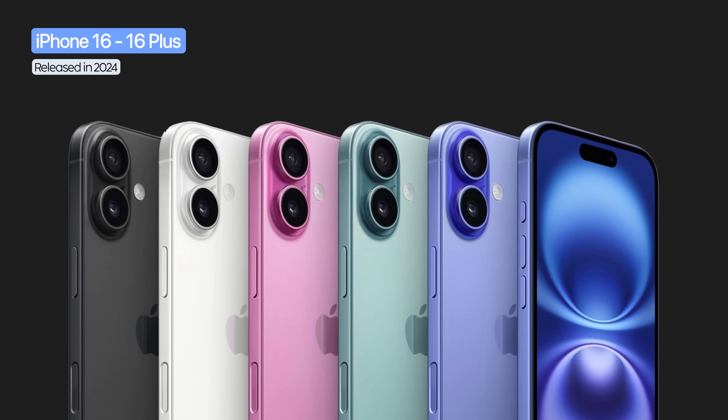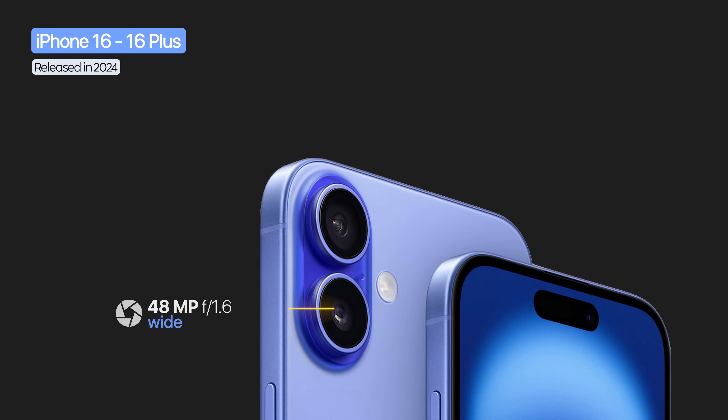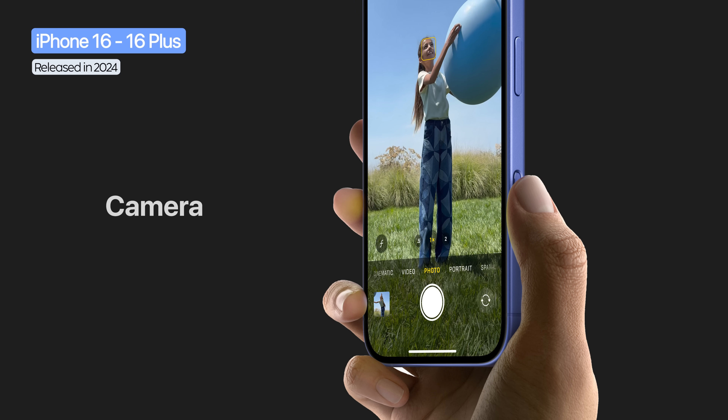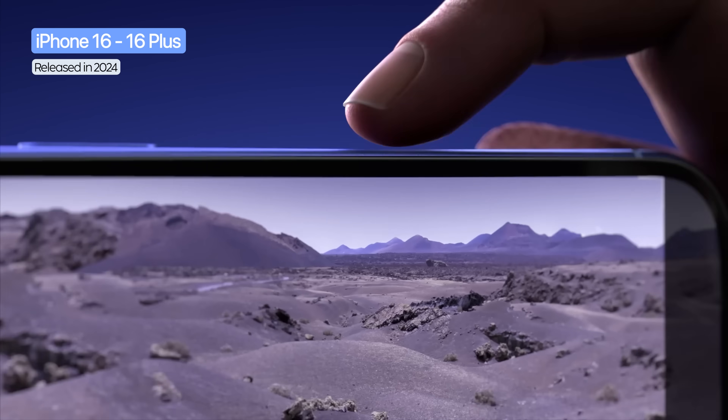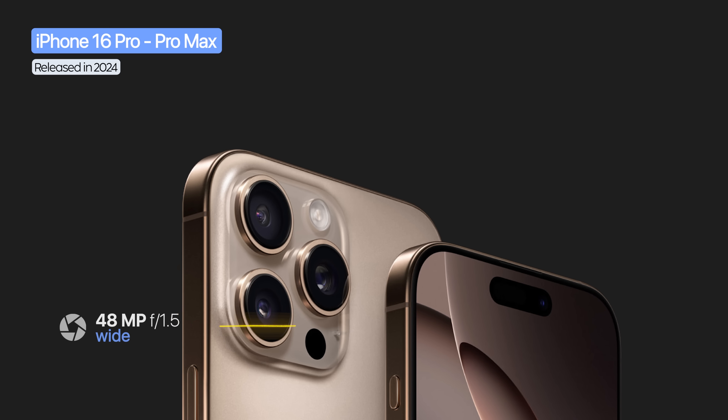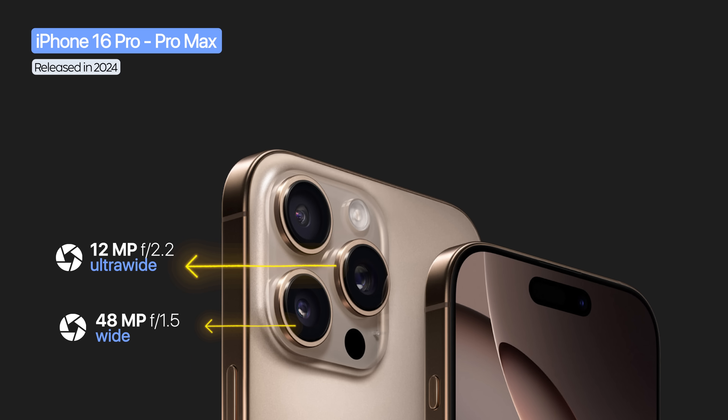The iPhone 16 and 16 Plus adopted a new vertical dual camera design, keeping the same camera setup as the previous generation but with improved performance. The 12 megapixel true depth front camera retained autofocus and 4K HDR video. A major novelty was camera control — a dedicated capture button for photos and video. The Pro models kept the triple setup: 48 megapixel wide, 12 megapixel ultra-wide, and 12 megapixel telephoto.